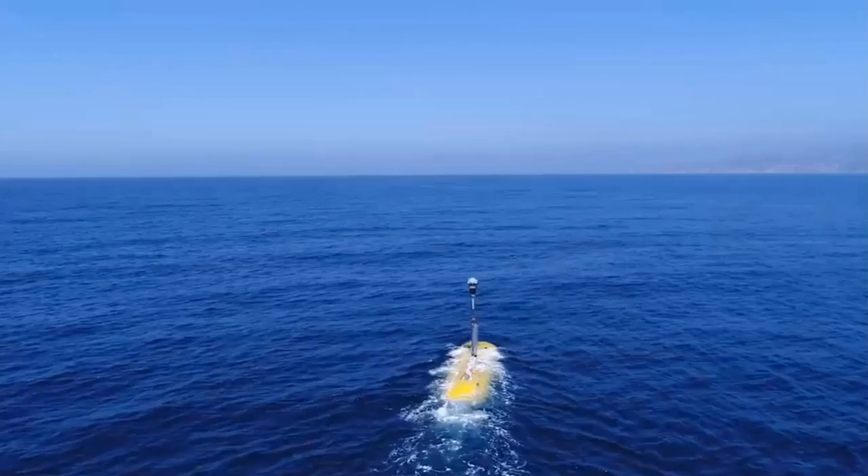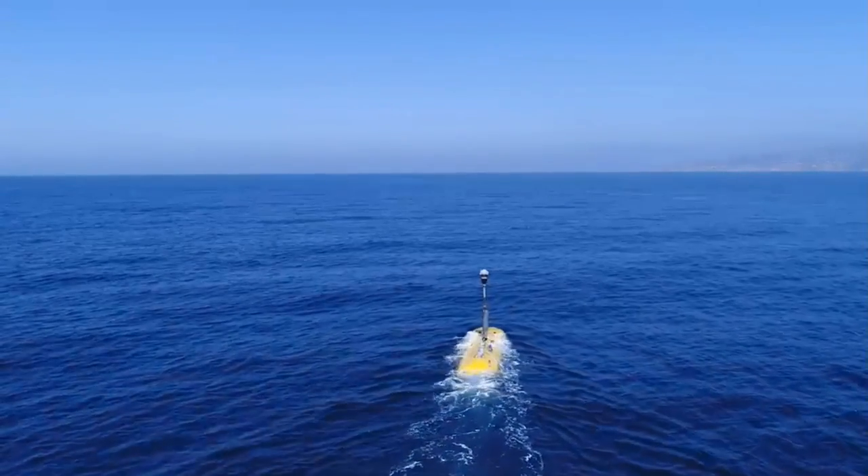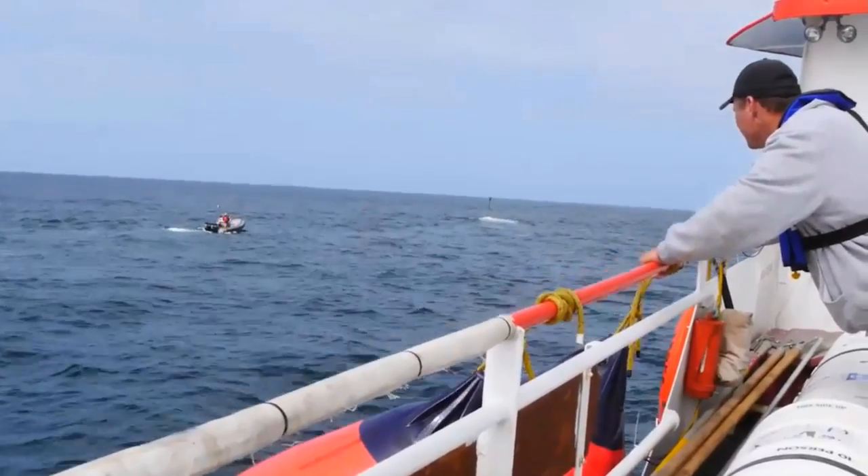Once the swimmers release the rope, Echo Voyager is free — free in the open ocean with no walls, no safety nets. This is true open water testing. The first time it went underwater on my shift, I think my blood pressure raised 20 points.